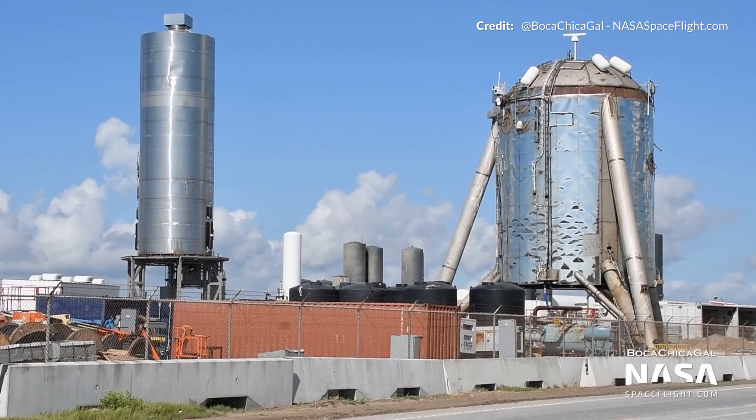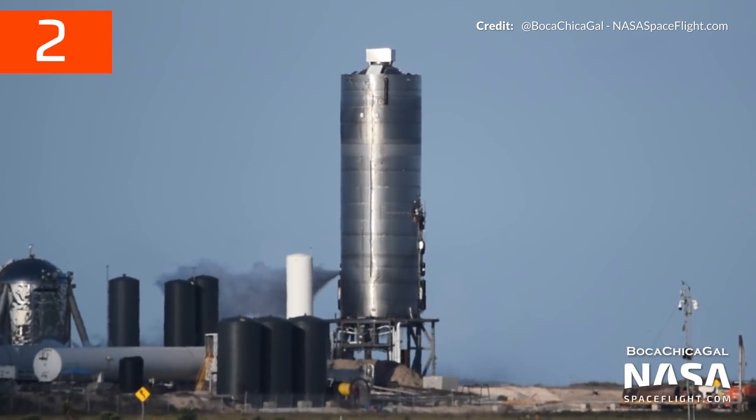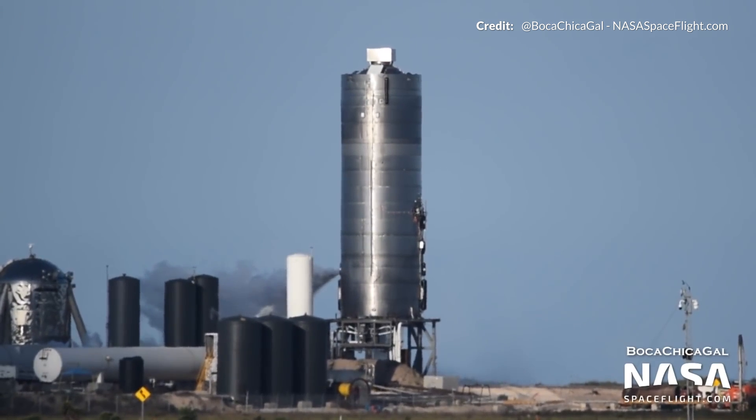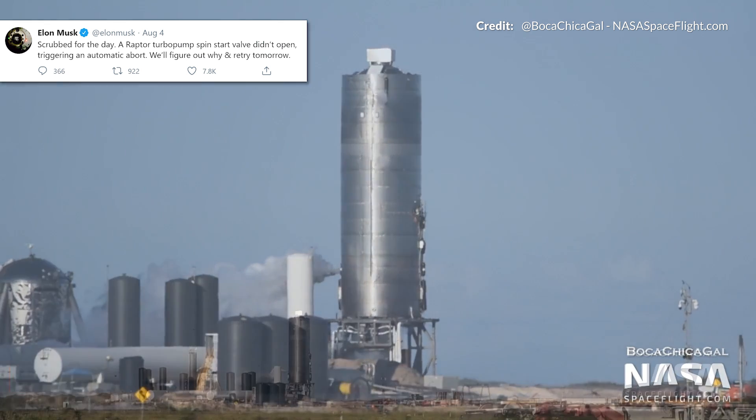SN5 continued to wait for its chance to hop, and come Monday we saw another attempt that went all the way down to the wire before aborting at T-Zero and detanking occurred. Elon later advised that there was an automatic abort due to a Raptor turbopump spin start valve.